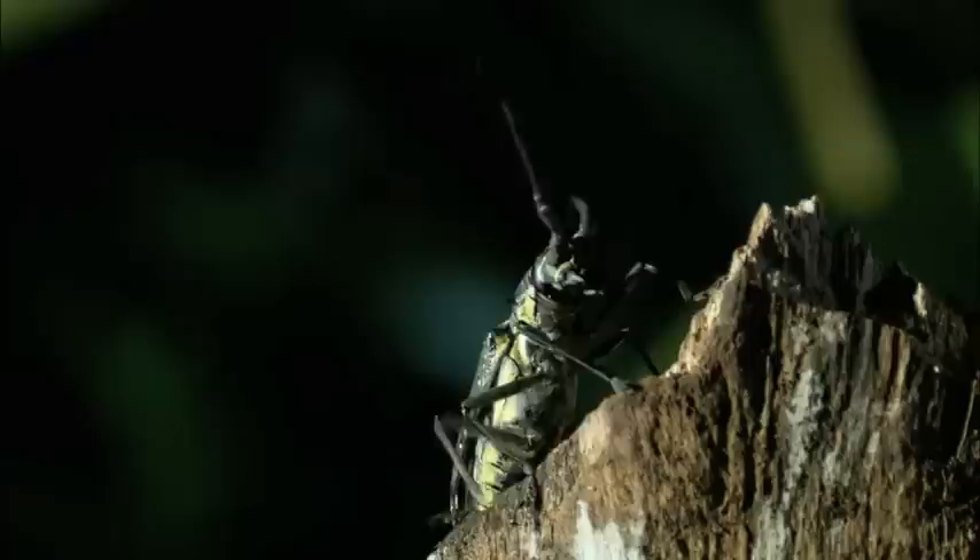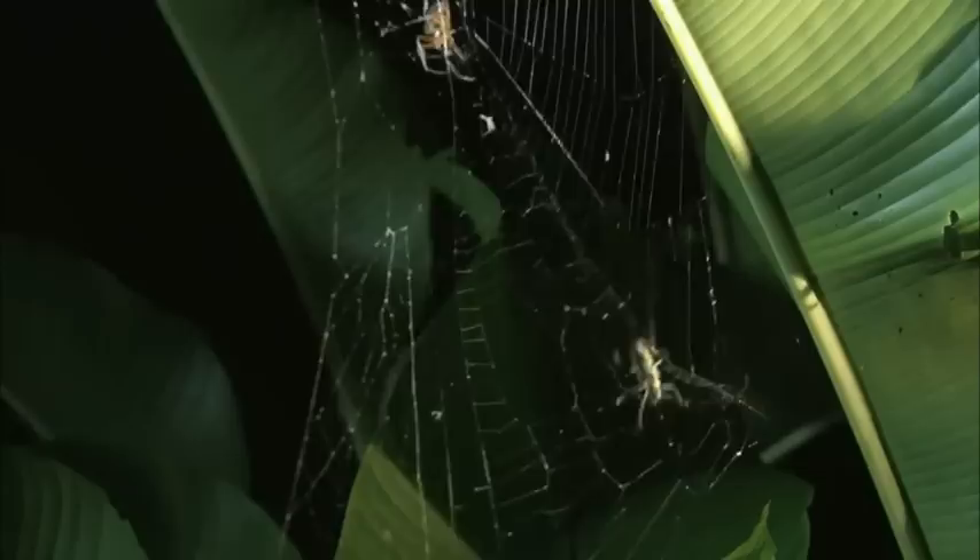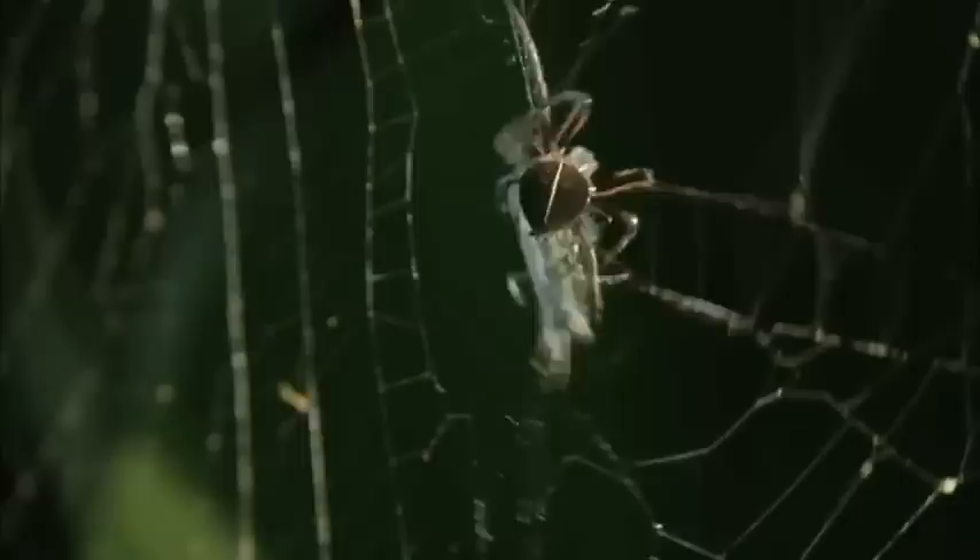The beetle has fed well tonight — perhaps too well. Heading homeward, its concentration lapses, and it's snared in the orb weaver's trap. In a frenzy, the flame-bellied throws silk bandages around its victim. This is now a battle between silk and scissors. The beetle's only chance of survival is to use those mandibles to cut through the web before the spider has a chance to deliver a bite.